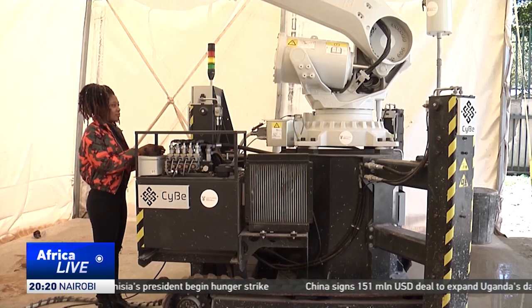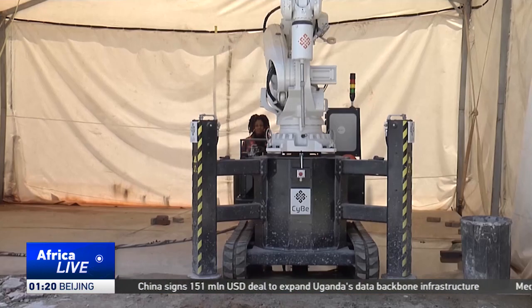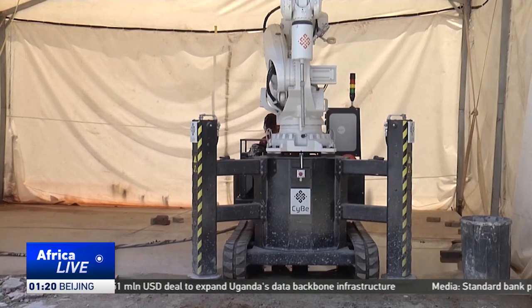We believe the future of 3D printing technology is to empower the youth and empower women to be involved in the mainstream economy of house construction. This is more of the university trying to contribute towards the fourth industrial revolution, where they thought maybe they can build houses using a 3D printer.